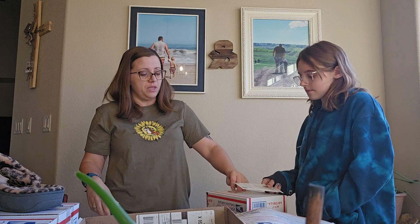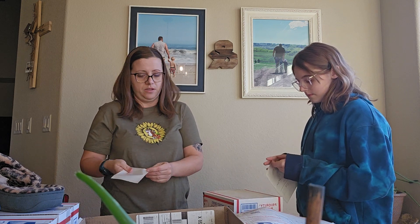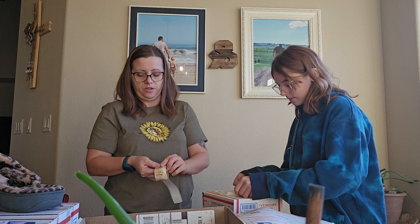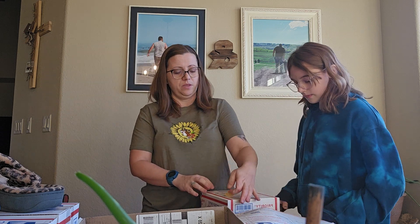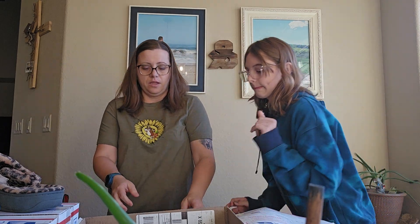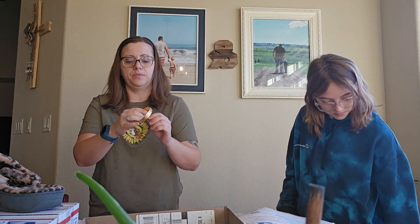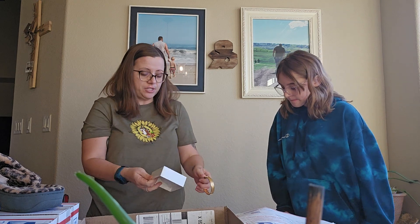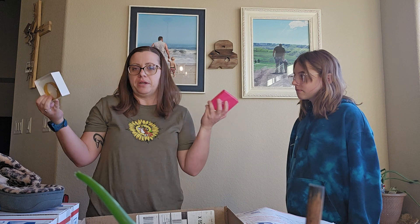Next up we'll do this lovely Coach bangle — it's a gold tone, has the signature C around it, and says Coach on the little side. I do have this Premier Designs box; I know it's not Coach, but it's what I've got. I'm going to box it in this and then put it in a USPS padded flat rate, because it sold on Poshmark so I can use that.